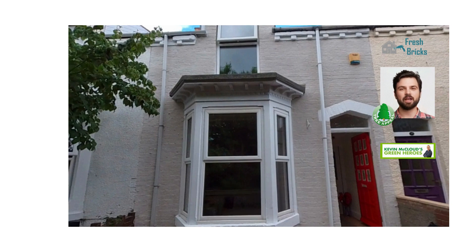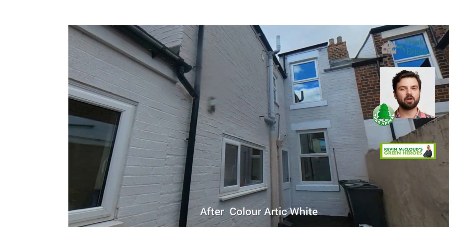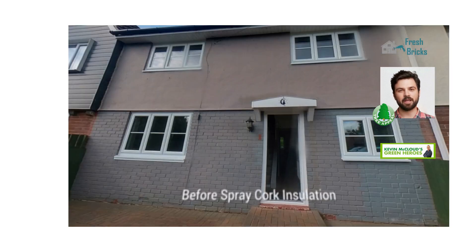Spray Cork is a natural cork sprayed coating for new build and renovation projects. It provides a sustainable, innovative solution for homes, residential, commercial and industrial buildings.